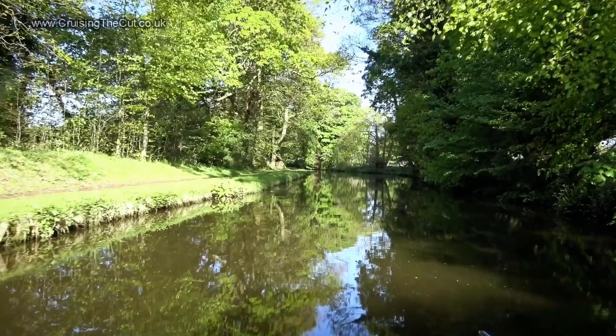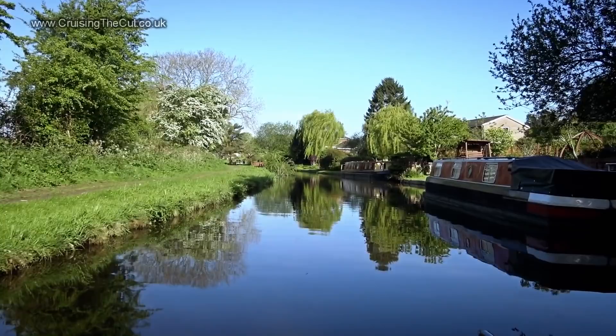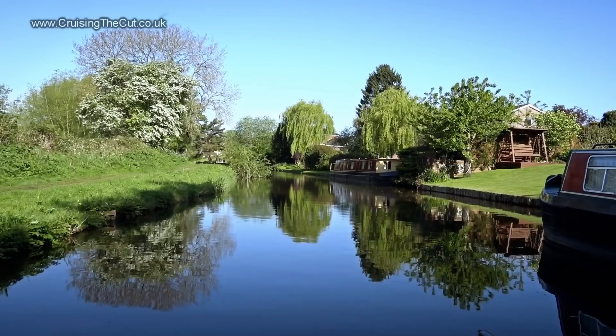It's time for another canal scenery moment, just for a second or two. Have a sip of your tea while we meander gently. Aye aye — I've got a stowaway on board.